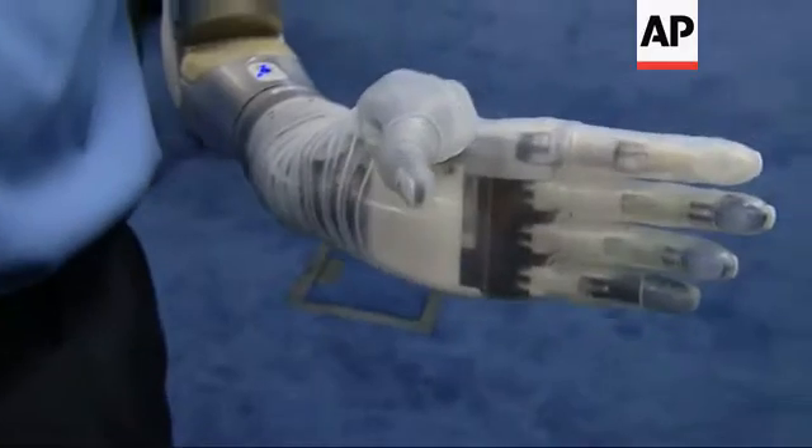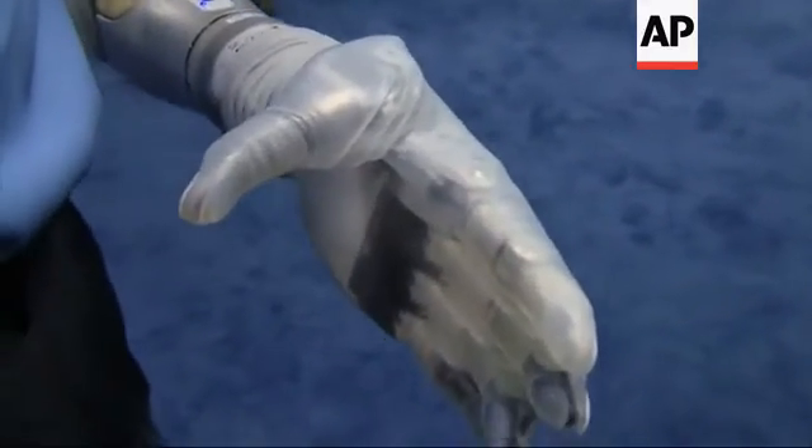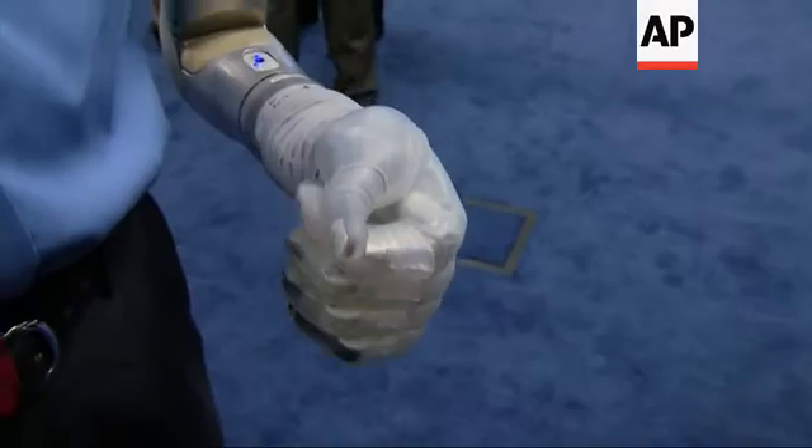I'm flexing my wrist right now. Now I'm standing on my toes to close my hand, standing on my heel to open it.